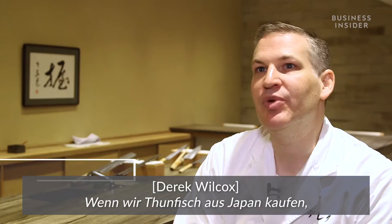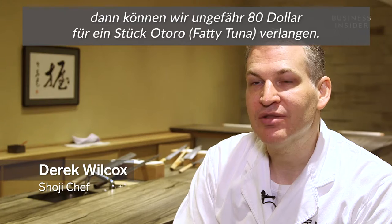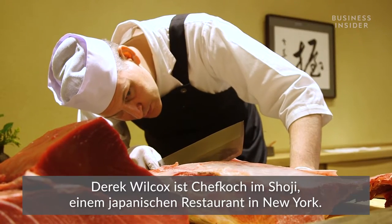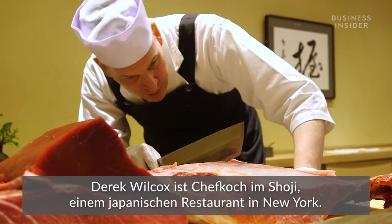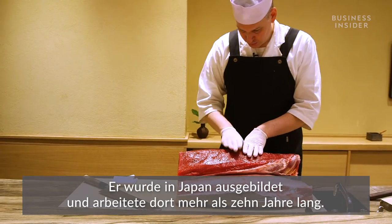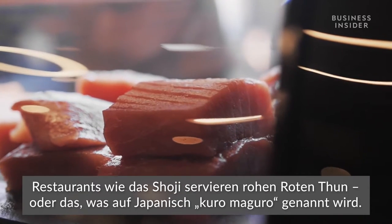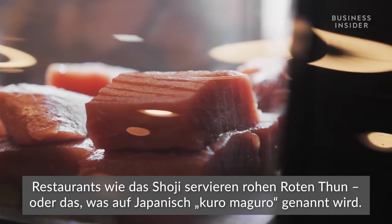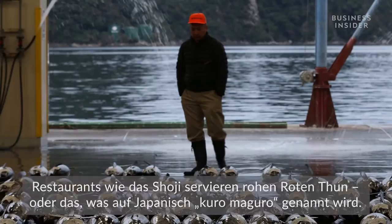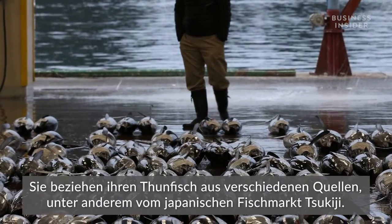We could buy tuna from Japan that we'd have to charge maybe $80 for one piece of otoro. Derek Wilcox is a chef at Shoji, a Japanese restaurant in New York. He was trained in Japan and worked there for more than 10 years. Restaurants like Shoji serve raw bluefin tuna — or kuro maguro in Japanese — and get their tuna from a number of different sources, including Japan's Tsukiji fish market.